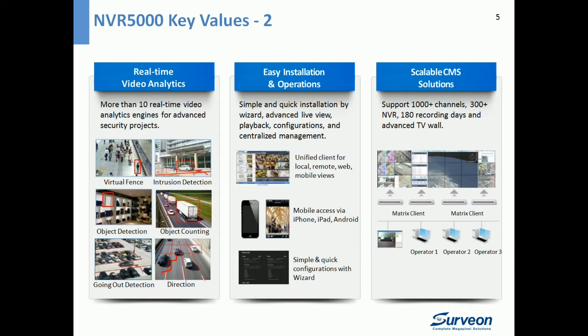NVR 5000 has built-in advanced real-time video analytics. It has more than 10 business intelligence detections, such as object counting, direction detection, going out, tailgating, intrusion detection, and virtual fence.